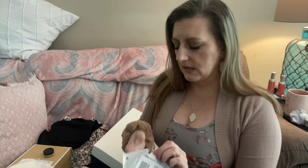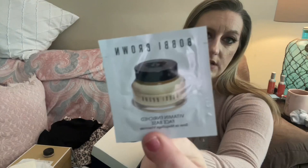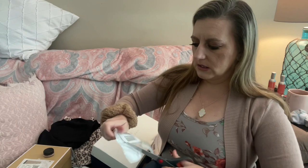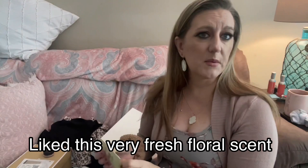So whenever you order from their beauty section they give you options to get some samples — just little samples. This one is by Bobbi Brown, it's a vitamin-enriched face base, just like a face primer or face moisturizer. This one is a perfume by Jo Malone London — Peony Blush Suede.